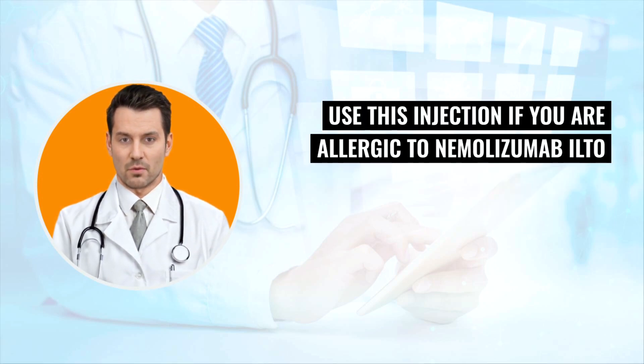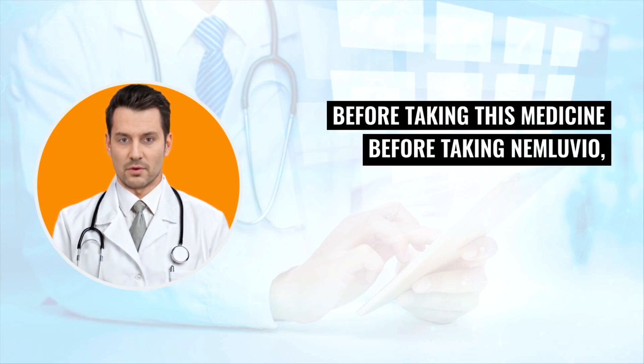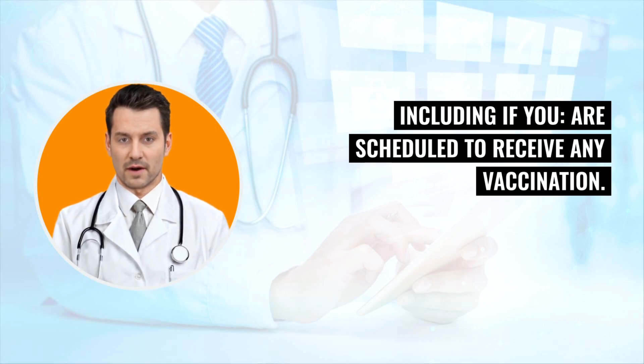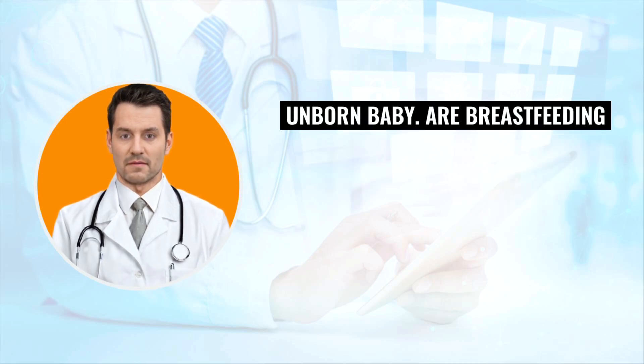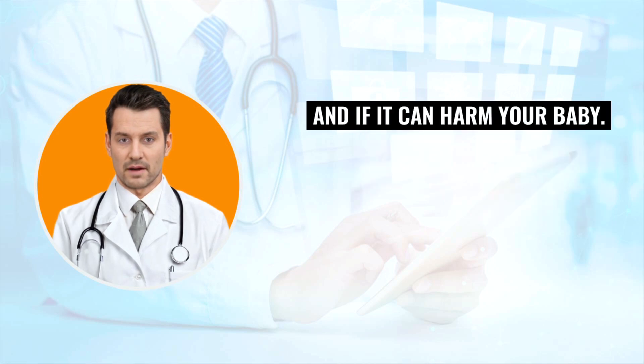Warnings: do not use this injection if you are allergic to nemolyzumab ilto or to any of the inactive ingredients in this medicine. Before taking Nemluvio, tell your healthcare provider about all of your medical conditions, including if you are scheduled to receive any vaccination. You should not receive a live vaccine right before or during treatment. It is not known whether this medicine will harm your unborn baby, or whether it passes into breast milk and can harm your baby.